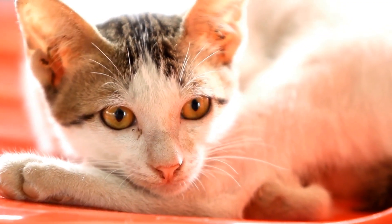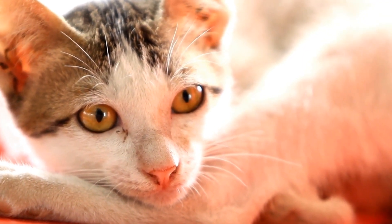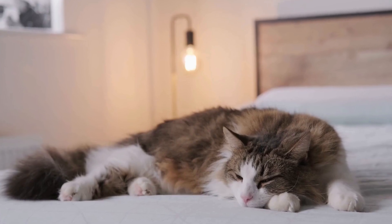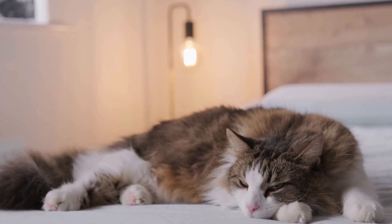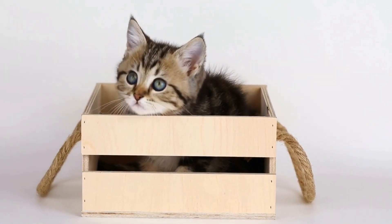Seven: contented sleeping. Cats spend a significant amount of time sleeping, and a happy cat will have restful and contented sleep. They will seek out comfortable spots to sleep or may choose to curl up next to you. During sleep, a happy cat may exhibit relaxed body language, such as a loosely curled tail and relaxed facial expression. Their breathing will be steady and calm, without any signs of stress or anxiety.